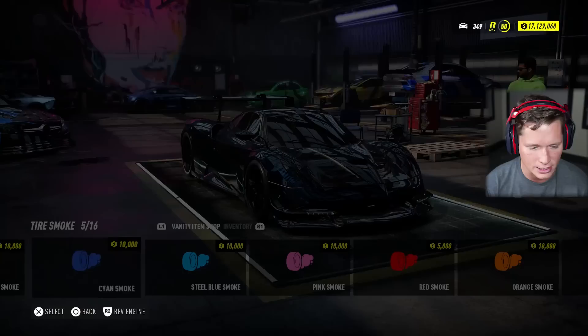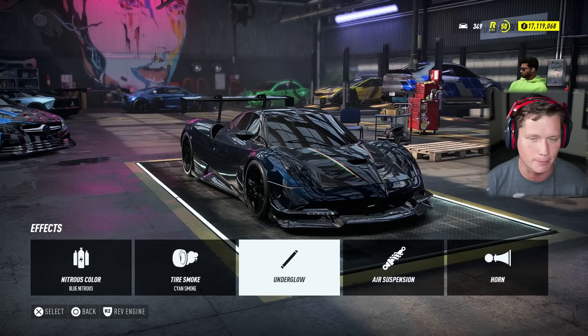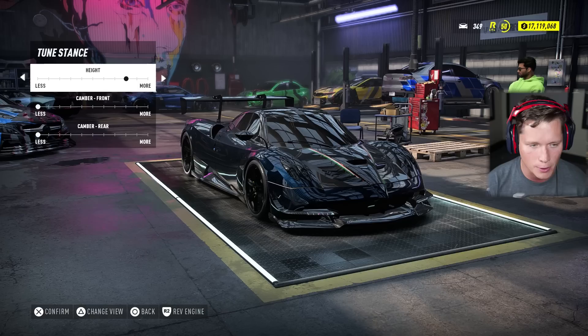For effects, we can go with some blue tire smoke. I'll try science smoke — that's kind of interesting. We'll go with blue nitrous color, blue tire smoke. I'm not going to put any neons on this — I think it's a little bit too nice. I don't even think I'm going to bag it. I'm going to drop it where we can, but I don't want too much camber.